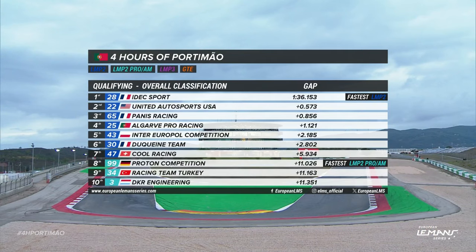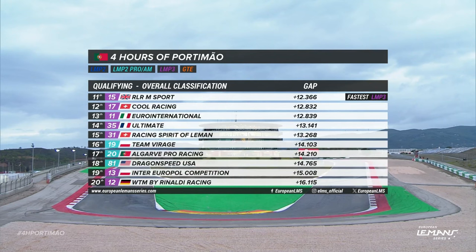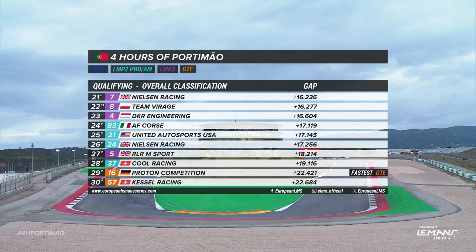Here are the times: 1:37.153 for Edex Sports and Paul Lippe-Chatan, by just under six tenths of a second in the end from Oliver Jarvis and the United Autosports number 22. Then Panis Racing for Jop van Ute third. Algarve Pro Racing's James Allen snatched fourth position in the dying stages ahead of Inter-Europole Competition's Oli Caldwell, Duquesne team's Neil Jani and Vlad Longco in the number 47 Cool Racing car. It's a pole position for the 99 Proton Racing car for Giorgio Roda, in 11th place overall. The 15 RLRM Sport car takes the LMP3 fastest lap, just ahead of championship winners Cool Racing.